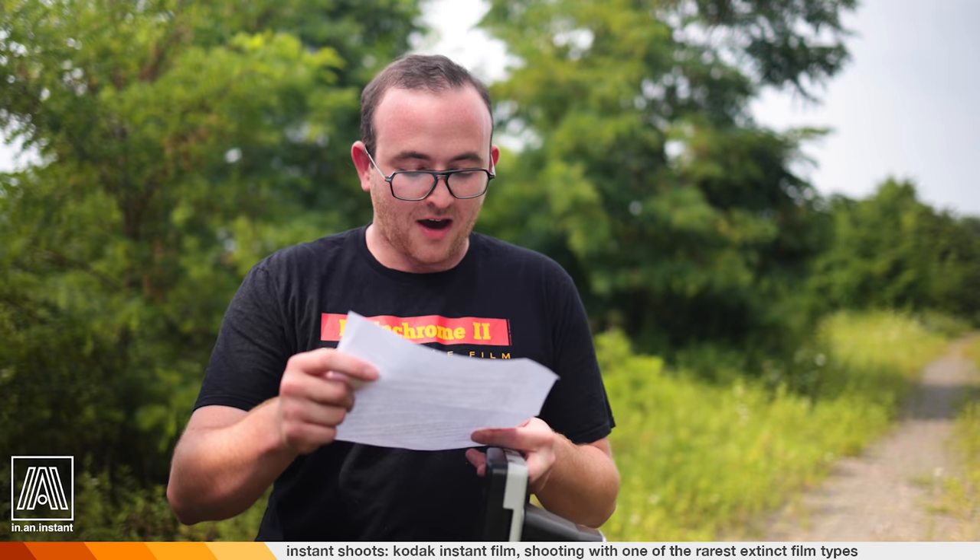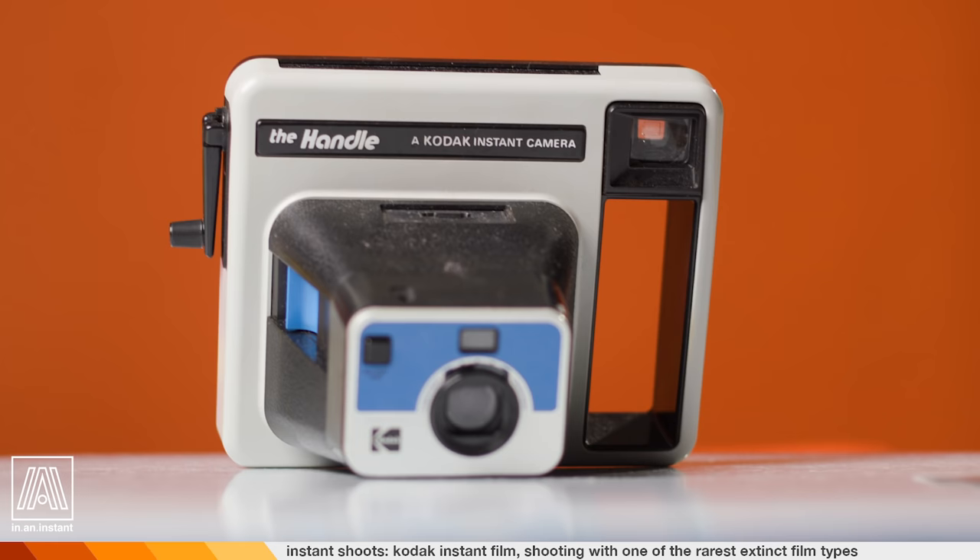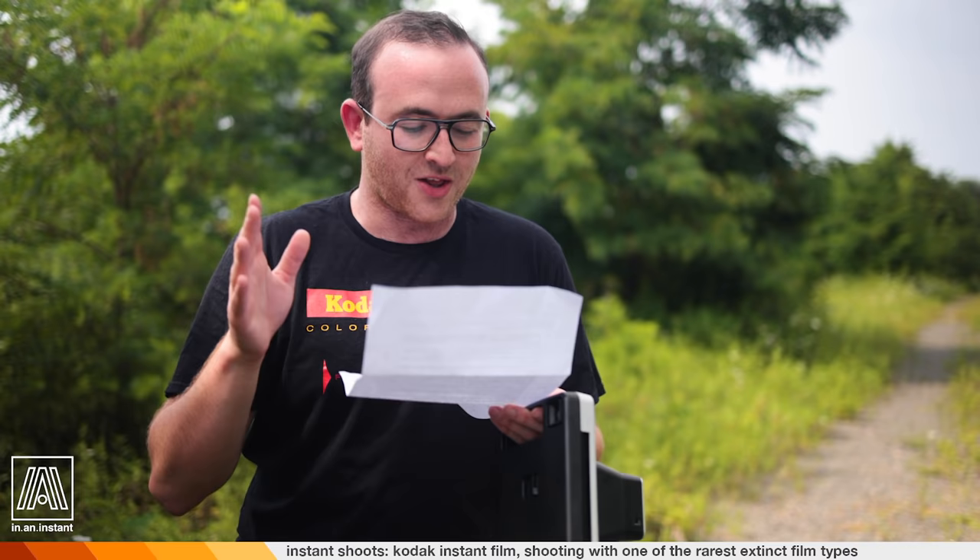We are very fortunate today because our main man Mike — his username is right here — is the one who sent this camera over. He had a pack in here, found that it was working, and was like, wow, let me contact Ben from In An Instant, which is an incredible gesture. He's letting us shoot the rest of the film in this camera and gave us some notes to go off of, which I love.